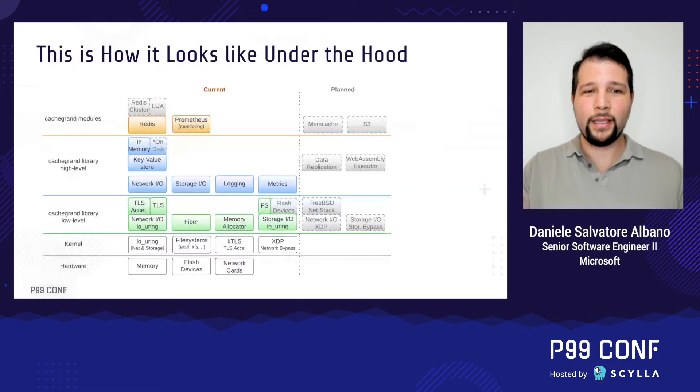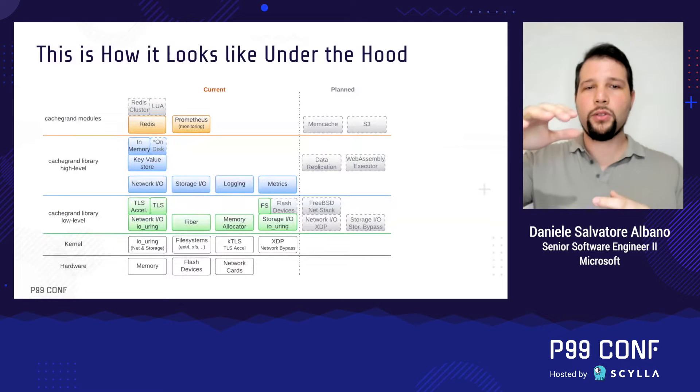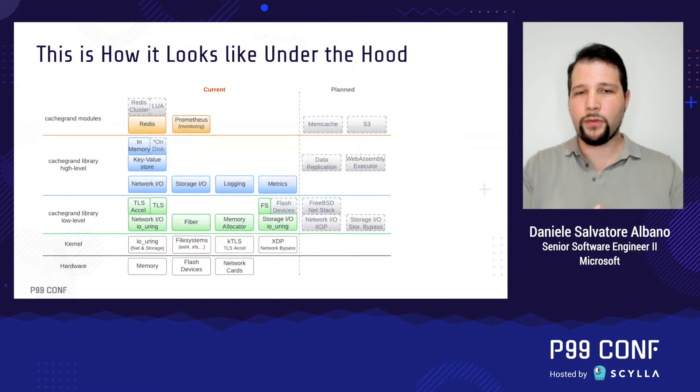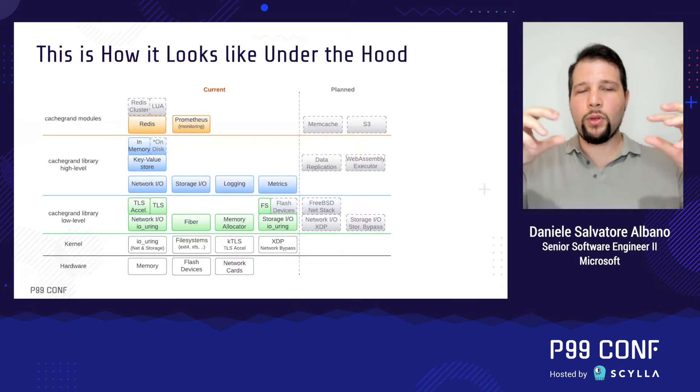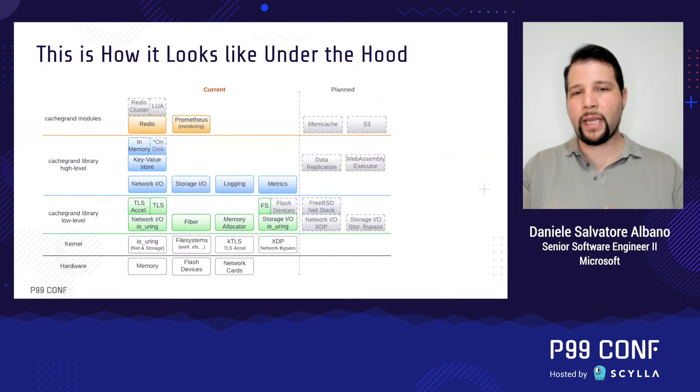This is how CacheGrant looks under the hood. There is the hardware and kernel, then CacheGrant has a set of low-level functionalities, then high-level functionalities, and then modules on top — Redis and Prometheus, for example. CacheGrant is modular, so the functionalities provided by the high-level library are to be used by the modules. I'm planning to add support for Memcache, and potentially Kafka and GraphQL, and other things that can benefit from having a performant key-value store for caching.